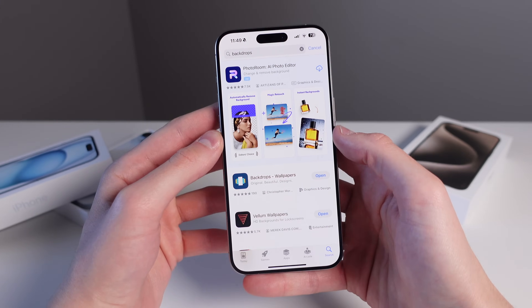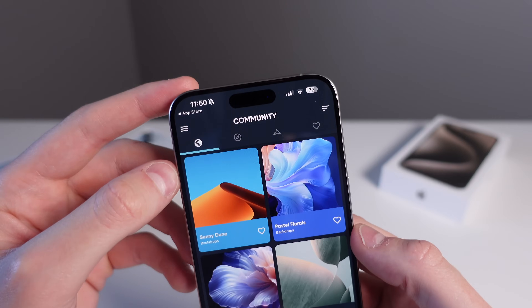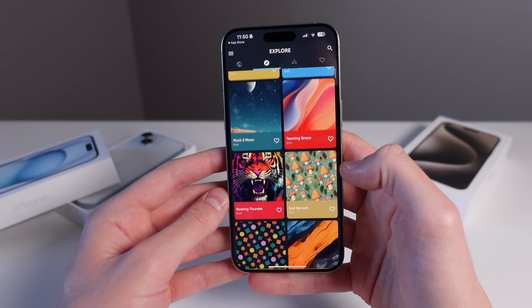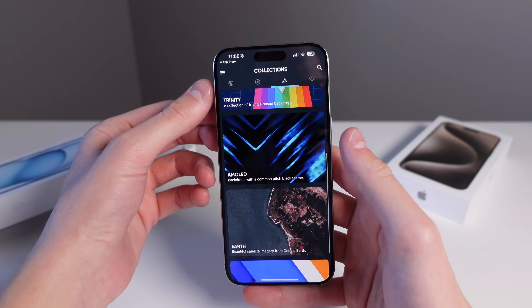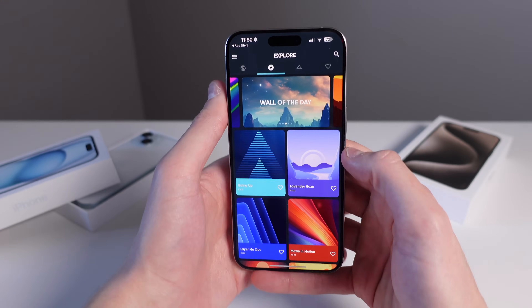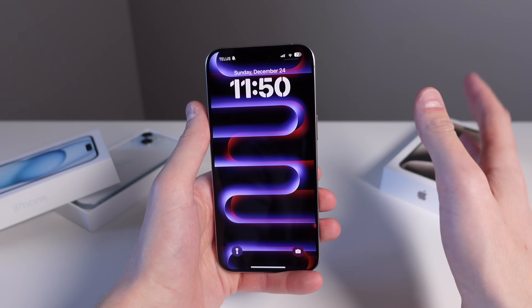The second application I use for wallpapers is called Backdrops, which I actually use a little bit more than Vellum. The UI has a few tabs: a community tab with images uploaded by users, images from the developer that are always high resolution and look great on the OLED display, and a collections tab available in the premium version. You can also favorite wallpapers you like. The current wallpaper on my iPhone is actually from Backdrops.